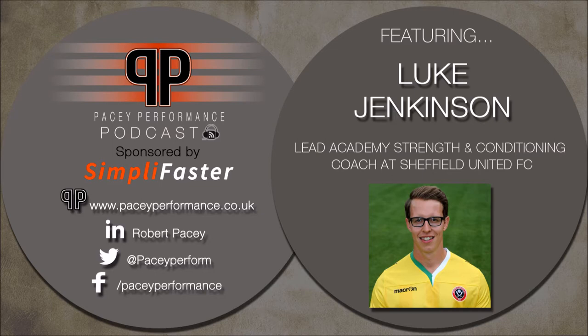Evening Rob, thank you very much for having me. I'm the Lead Academy S&C Conditioning Coach at Sheffield United, primarily accountable for the athletic development side of our part-time players — the majority of my time spent with our schoolboy programmes, so under-16s and below, although with my colleague Mark Pease we do work all the way through to everything below the first team, including the under-18s. I've been at the club just over five years now. I started as an intern, which became a full-time internship, and then with the introduction of EPPP I was offered a full-time role.